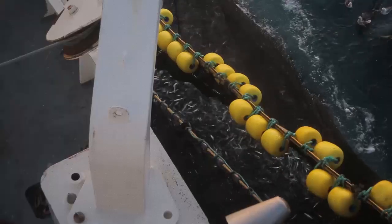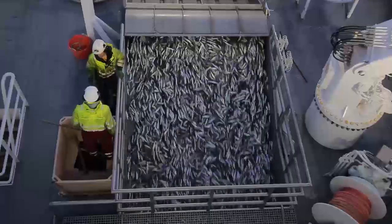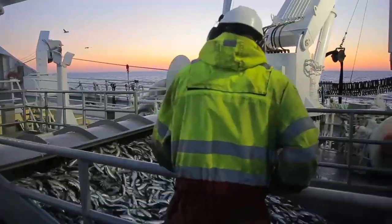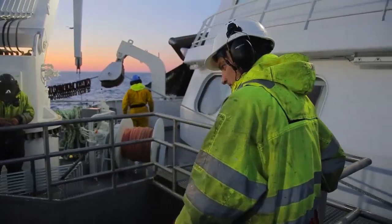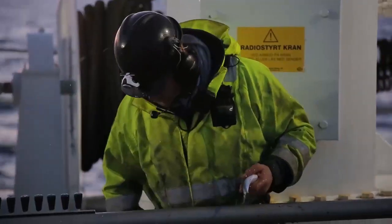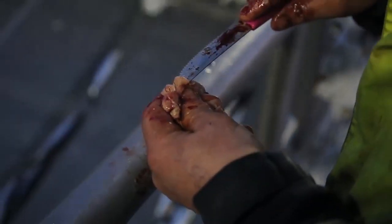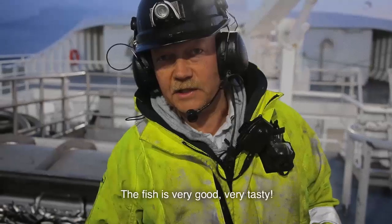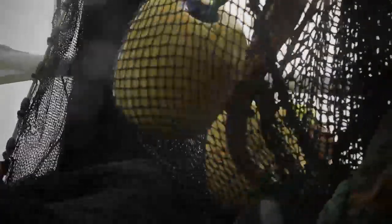Thanks to her powerful equipment, Torbis is able to deliver the catch faster than her competition. With 200 tons of fish in her belly, Torbis steams back home to Ålesund, and soon she will be ready to head back out again.